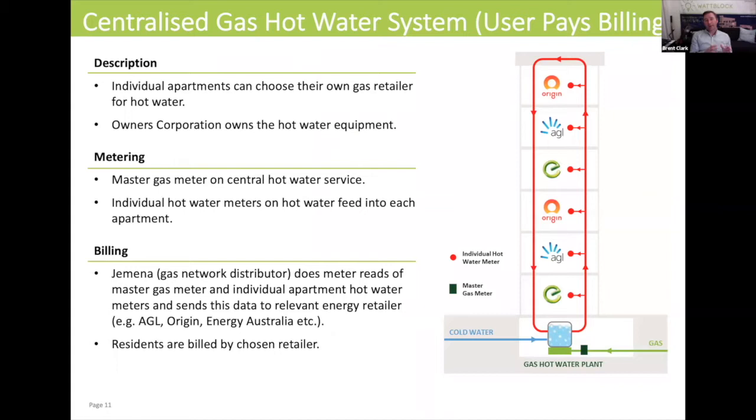Next, we're going to look at a centralized gas hot water system which has user pays billing. We're looking at this as a reference model — something that a number of apartment buildings have today — and I'll walk you through this model so that you get a feel for how it operates.